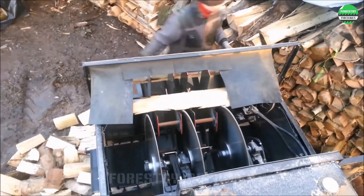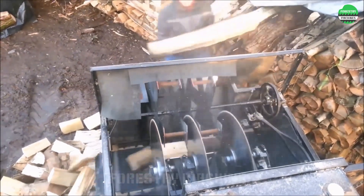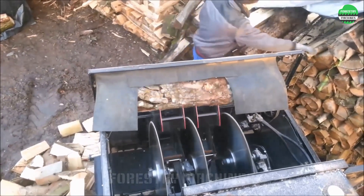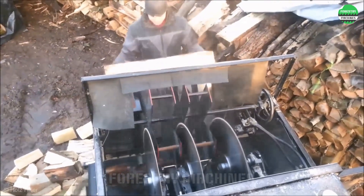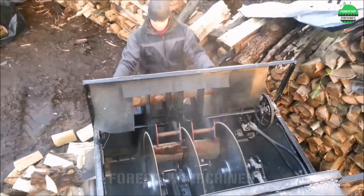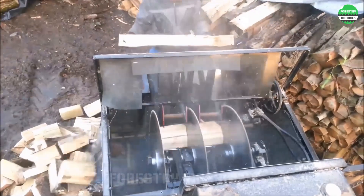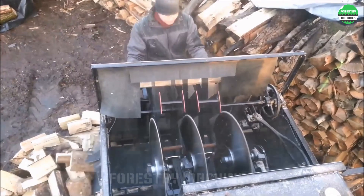High performance and absolute safety — those are the first words that can be said about this industrial wood cutting machine. Equipped with three giant cutting discs rotating at high speed, along with a circular rotating wood rack system that continuously feeds long logs into the cutting discs. The long pieces of wood will be cut into three equal parts in an instant. This is one of the most efficient machines for cutting wood like this.